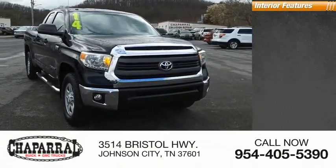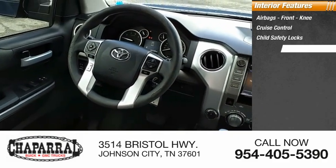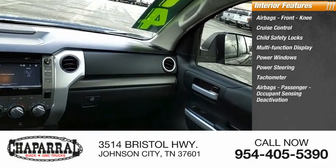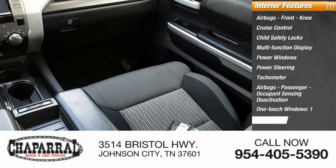Inside you'll find airbags, front knee, cruise control, child safety locks, multifunction display, power windows, power steering, tachometer, airbags passenger occupant sensing deactivation, one-touch windows, trip odometer.